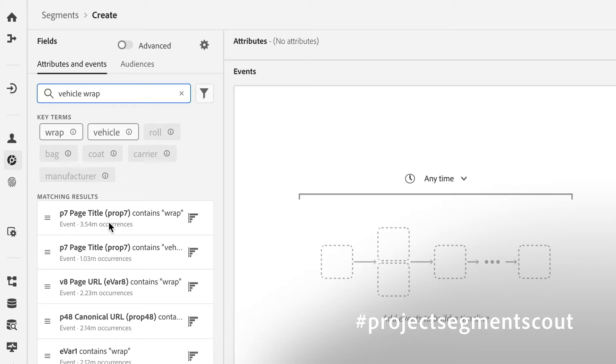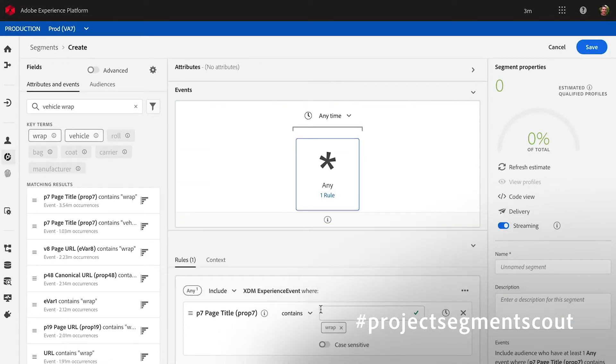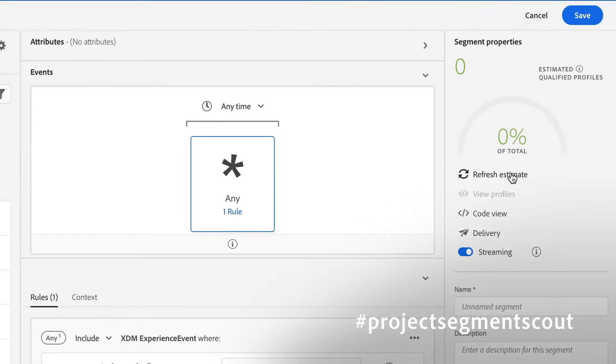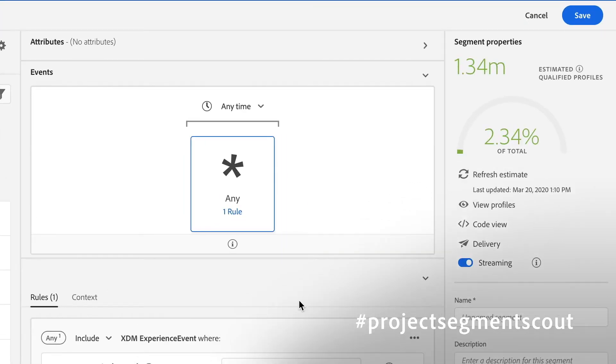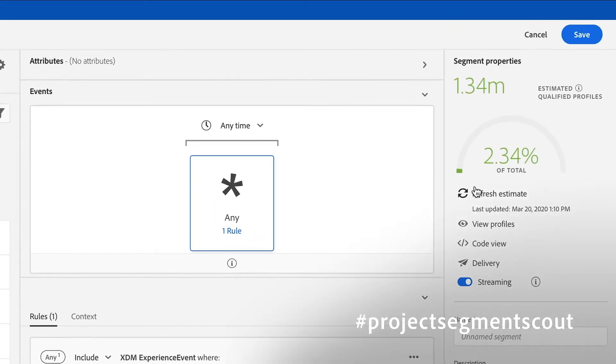Here, for example, I've got three and a half million times where people have been to a page that contains 'wrap.' That corresponds to about 1.3 million people. And I can add additional terms if I want and just see how that changes things. This allows me to actually work with the data itself rather than having to become a data expert myself or recruit the help of a resident data expert for my organization.